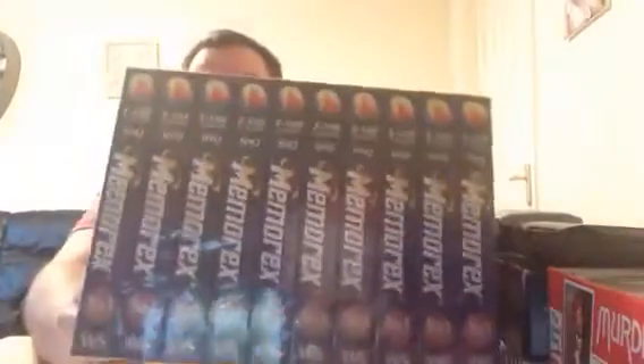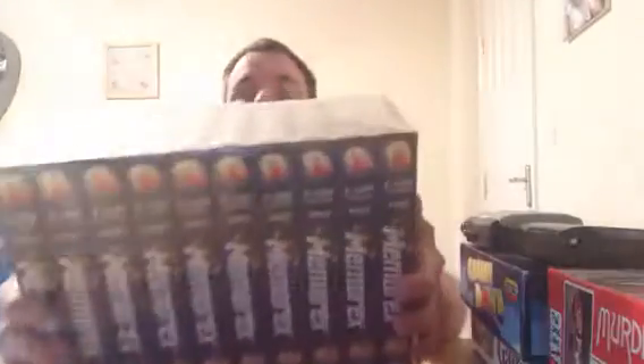I've got some blank VHS tapes — a sealed pack of 10. People are selling packs of 2, 3, and 5 for at least £10 for the 5, so a pack of 10 I should get at least £10 to £15. They cost me £1, still sealed and brand new — that's a really good buy.